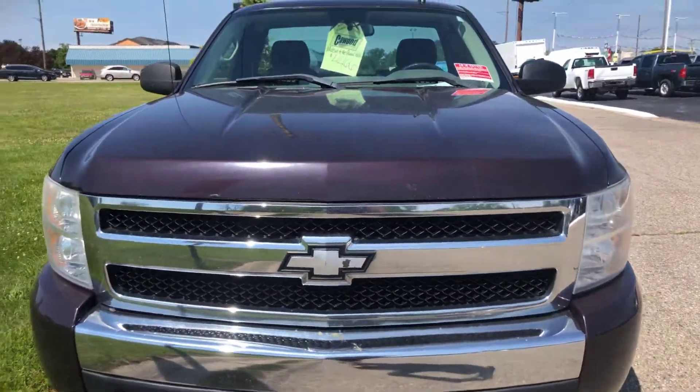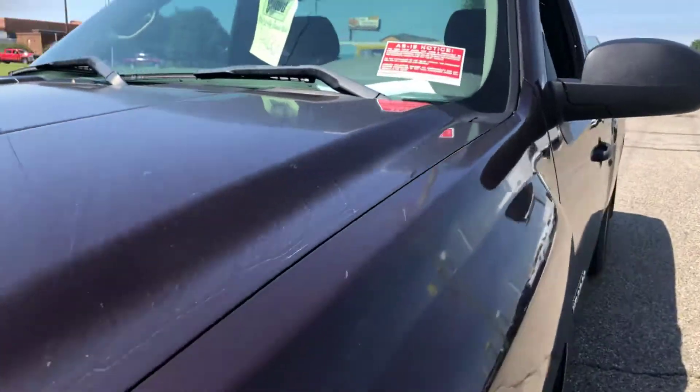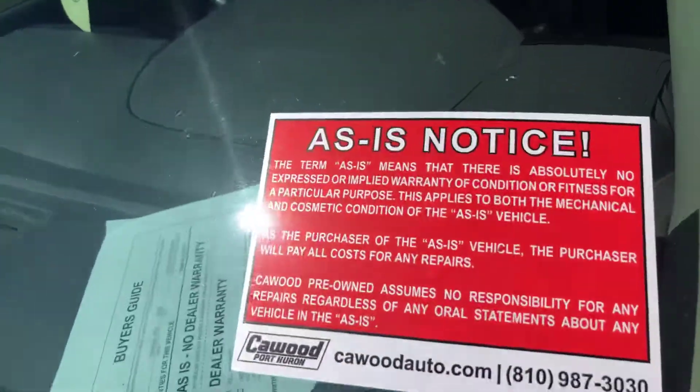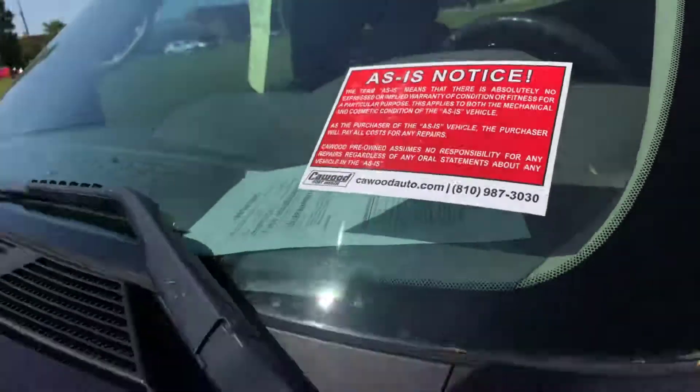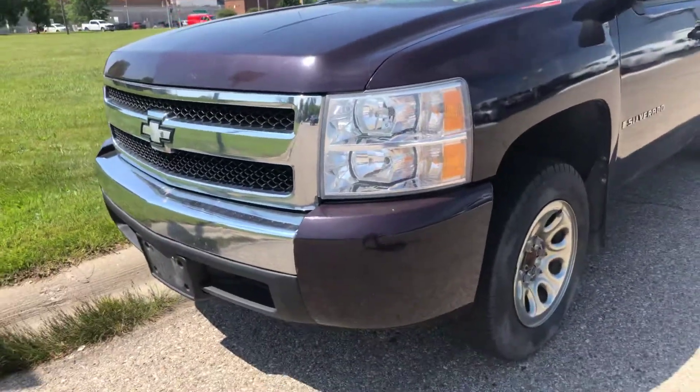We're only asking $44.66 on this vehicle. These vehicles are purchased as-is, they have no warranty, and we suggest you take them to your mechanic, just so you know what you're getting into.